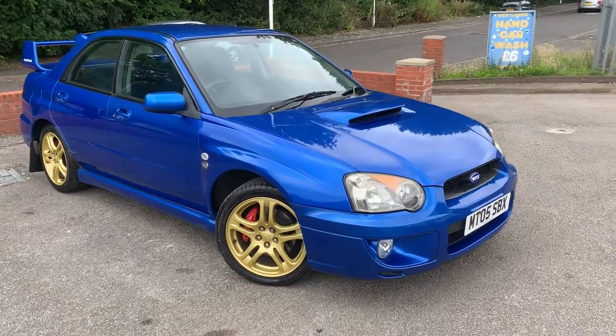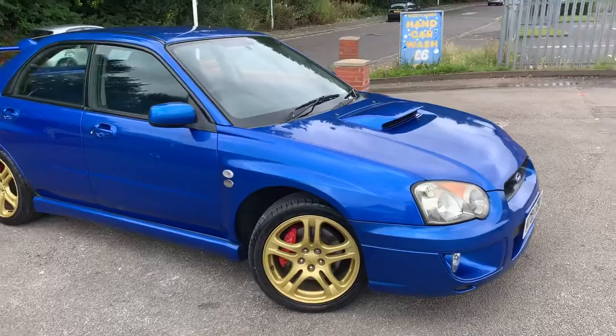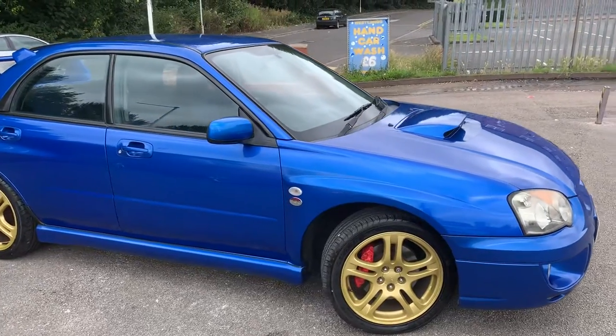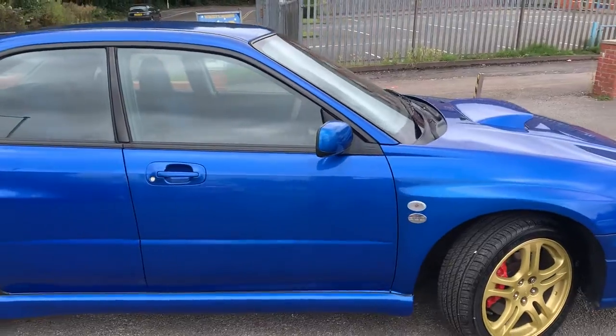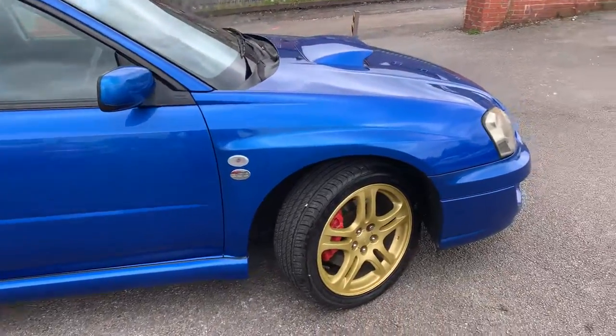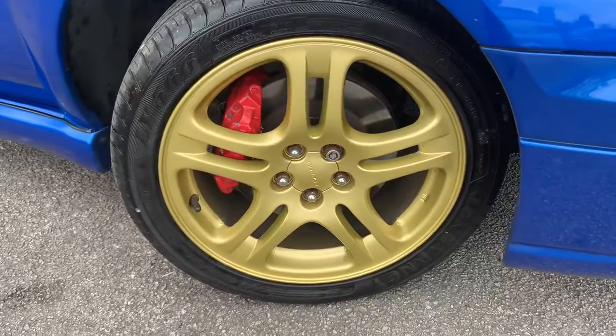Subaru Impreza WRX 300 just arrived here at MSC Motors, just put off a local chat. As you can see, it is a lovely example. These suffered very badly with corrosion on the wheels, but as you can see, the wheels are in good condition.